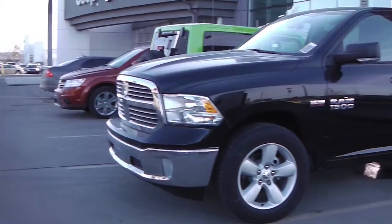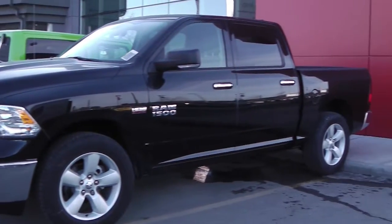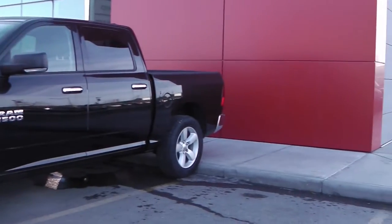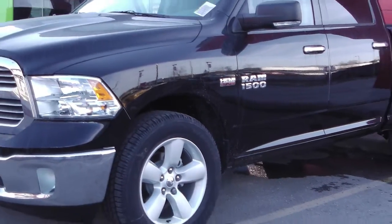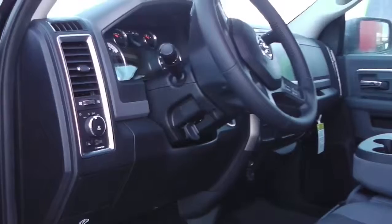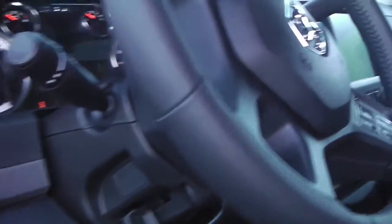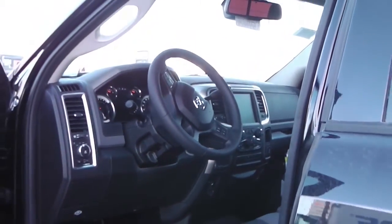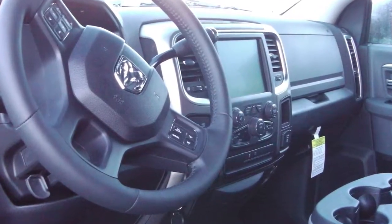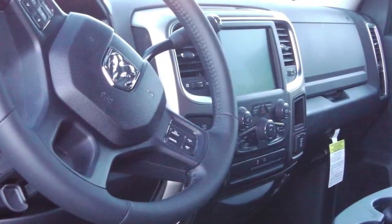This 2013 Ram 1500 SLT features a 5.7 liter Hemi engine and a black exterior. Some of the features include power locks and windows, power folding and heated side mirrors, steering wheel mounted audio controls with cruise control, and a touchscreen media center with AM-FM radio.